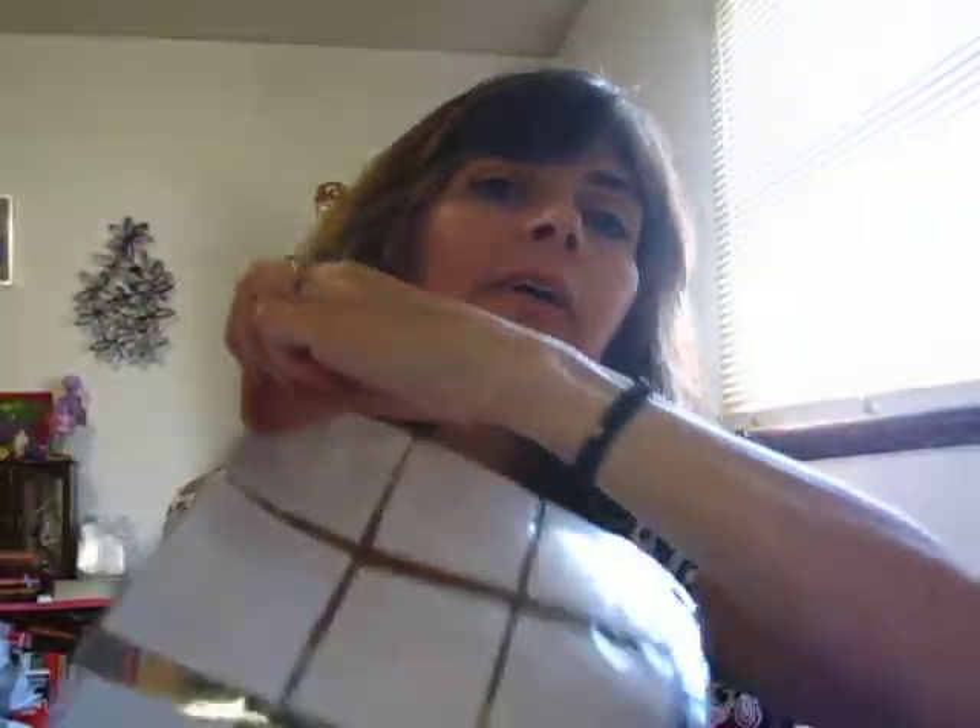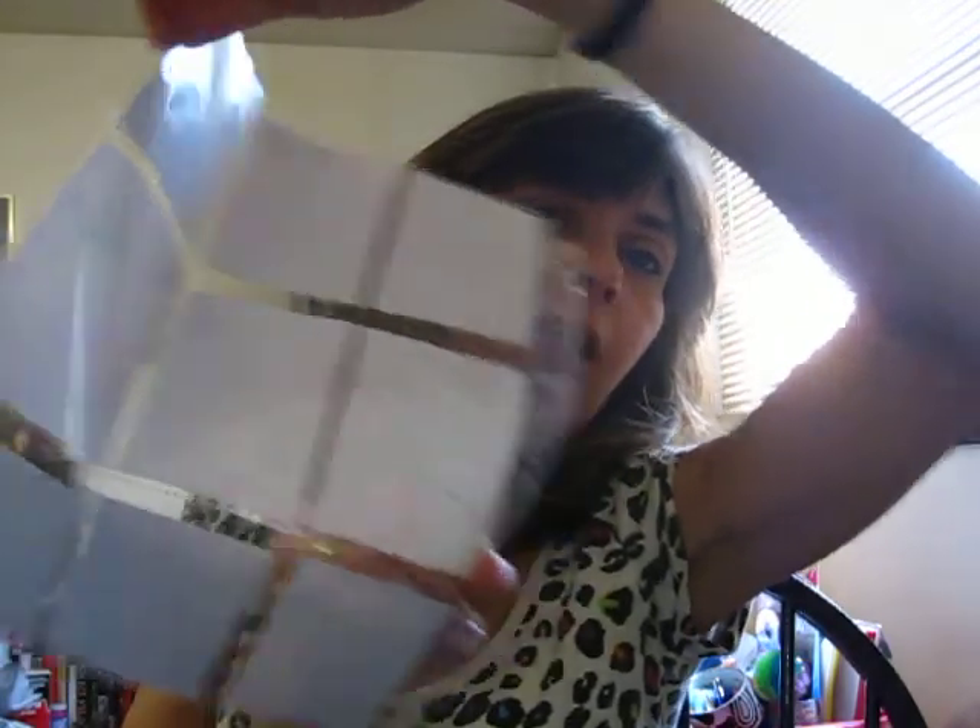That's it for my Dollar Tree haul for end of June, beginning of July. Let me do a little project share. I'm going to try and make pocket letters — I got the envelopes, I got the paper, I got everything I need to do it. I just need to start.